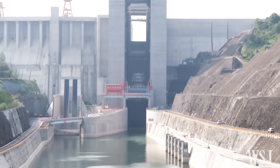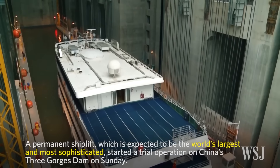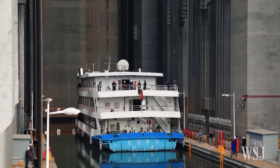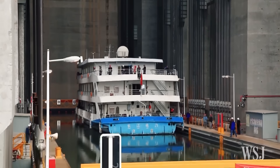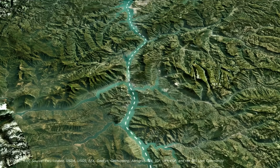That redundancy is no accident. As global supply chains face increasing stress, China has made internal circulation a national priority. These inland lifts, dams, and water routes are part of that strategy, quietly ensuring that goods can keep flowing no matter what's happening abroad.